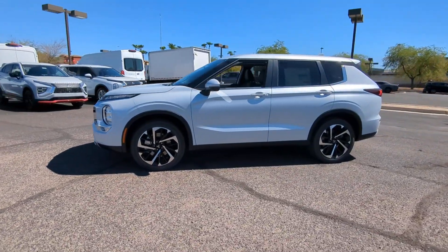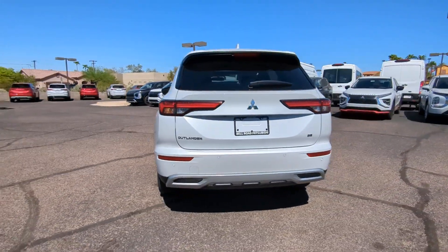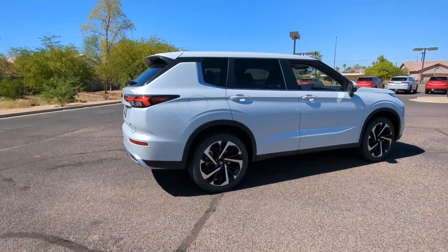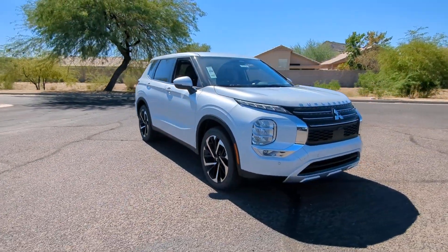Hop into the 2024 Mitsubishi Outlander — a family-friendly crossover designed with your lifestyle in mind. Styled with fresh, modern flair and available with features such as all-wheel drive and three-row seating, this sleek, contemporary crossover brings convenience and versatility to every journey.